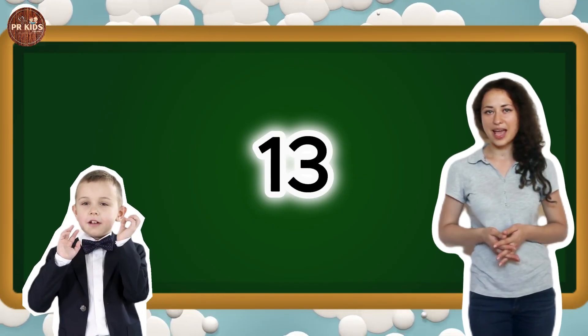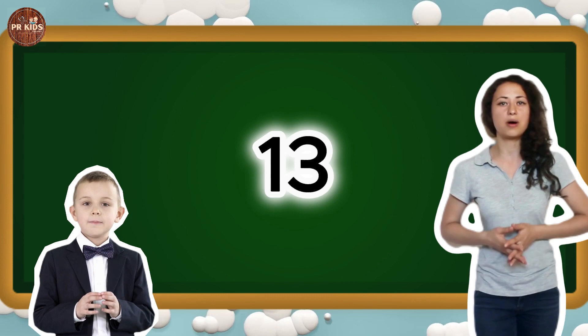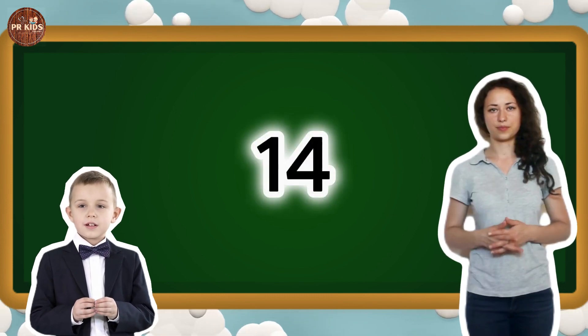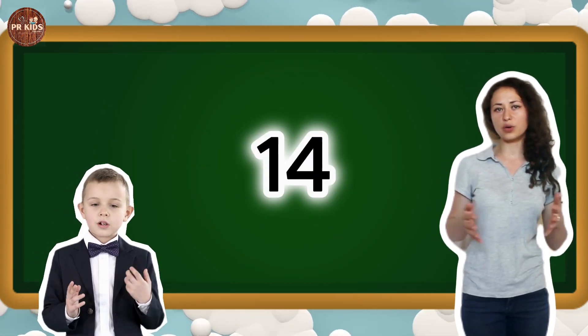This is number 13. Can you say 13? 13. Let's jump 13 times. Here's number 14. Can you say 14? 14. Let's wiggle our fingers 14 times.